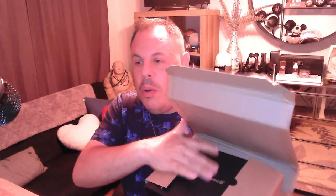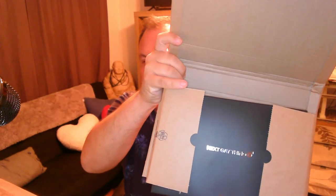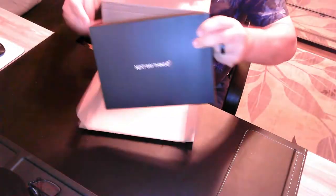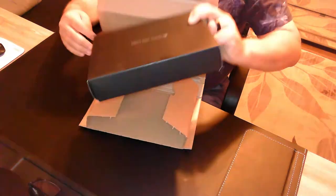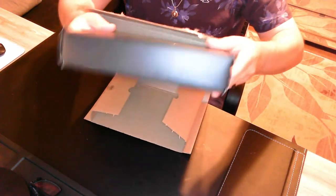Oh, here we go. It looks embossed, but it's not. It's nice, it's shiny. It is a nice box. It picks up fingerprints rather easily, but it's nice. Kind of like a smaller version of a shirt box.